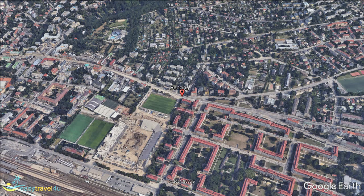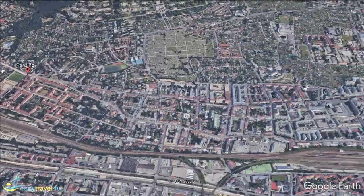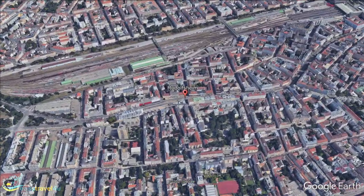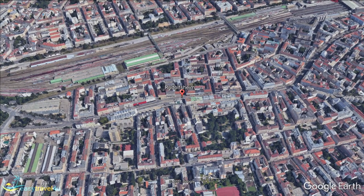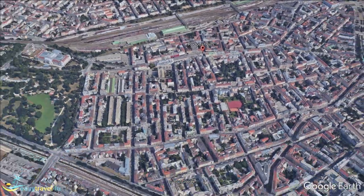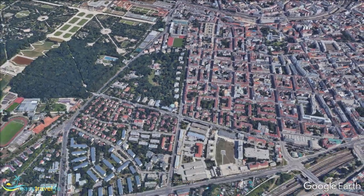Rudolfsheim-Fünfhaus is a pair of districts located roughly two kilometers west of Margareten, currently undergoing substantial renovation with its landscape changing almost daily. Alsergrund is located to the north of the city center and is a place known for arts and education. Home to the 650-plus-year-old University of Vienna, students studying all manner of subjects congregate here, creating a real bohemian feel.